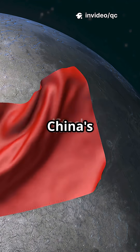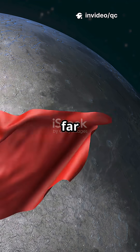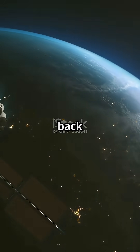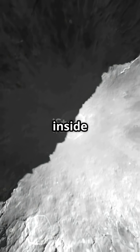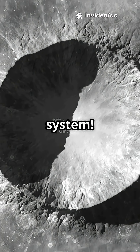In 2019, China's Chang'e 4 mission made history by landing on the far side, using a satellite called Keqiao to send signals back to Earth. It landed in the massive Von Karman crater, inside the ancient South Pole-Aitken Basin — one of the oldest impact zones in the solar system.